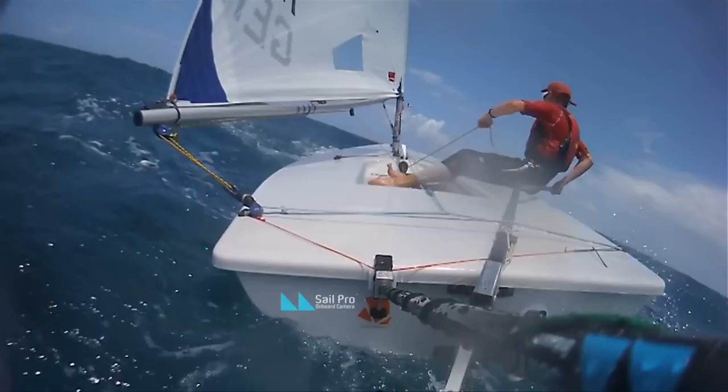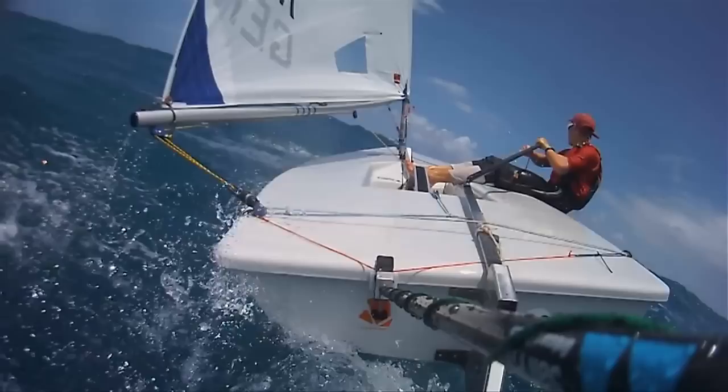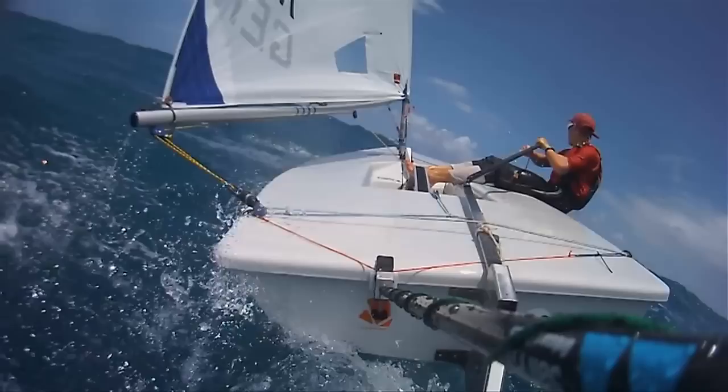Duck the boom when it is exactly crossing the centerline of the boat. Crossing to the new windward side has to be done extremely fast, as the space between the boom and the deck gets smaller very quickly.